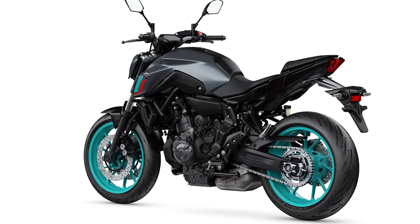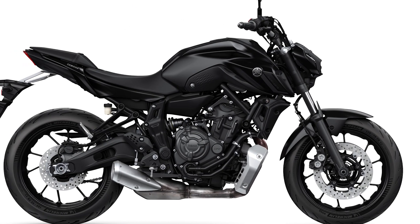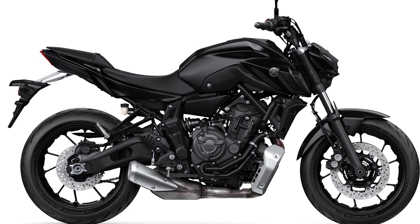It is, I think, going to be a massively important one, destined to sell in large numbers, which it will achieve by taking sales away from the current stars of the middleweight naked class. The biggest star of them all is currently Yamaha's MT-07, an excellent bike that has offered a class-leading mix of performance, build quality and desirability for many years.